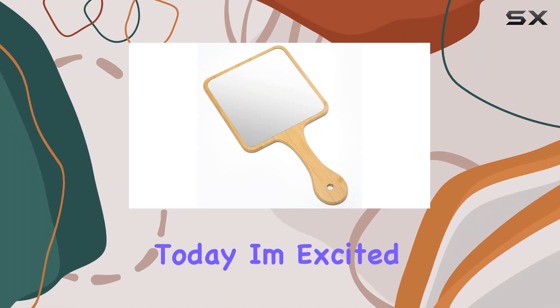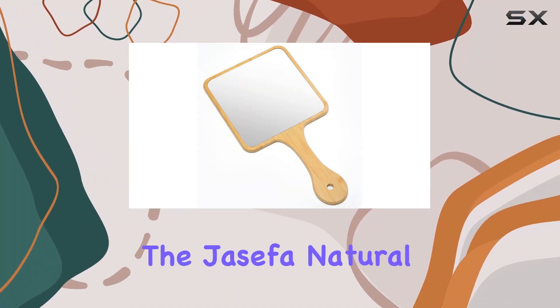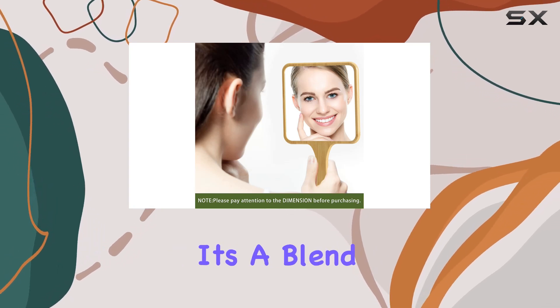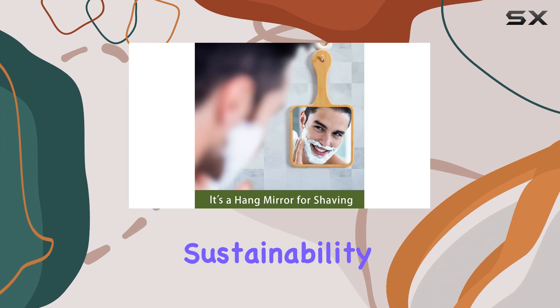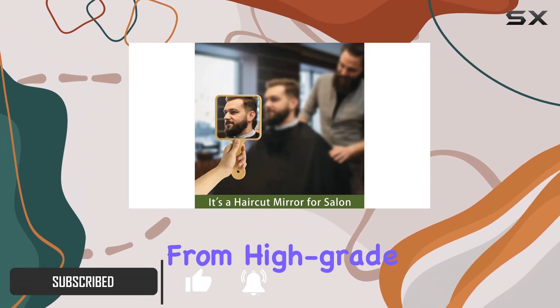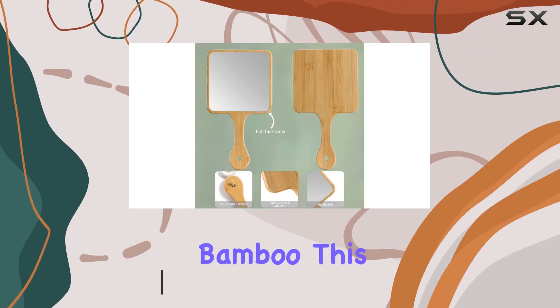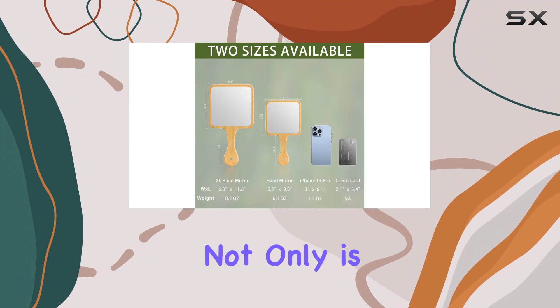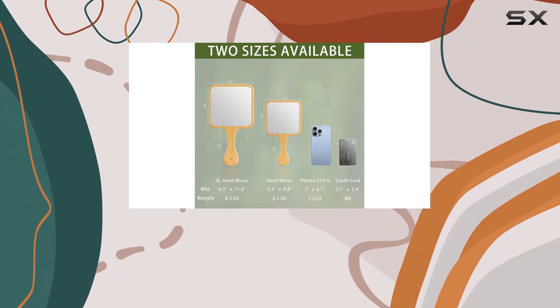Today I'm excited to share my thoughts on the Jasefa natural bamboo hand mirror. This isn't just any ordinary mirror — it's a blend of elegance, sustainability, and practicality. Made from high-grade 100% natural bamboo, this mirror boasts durability that surpasses plastic alternatives. Not only is bamboo eco-friendly, but it also adds a touch of sophistication to your vanity or bathroom.